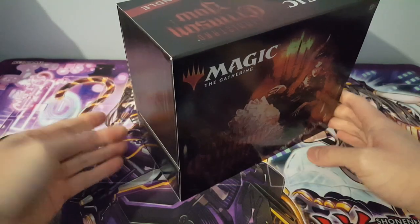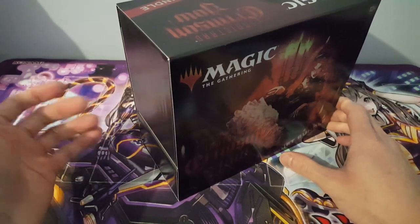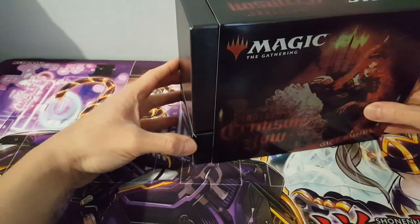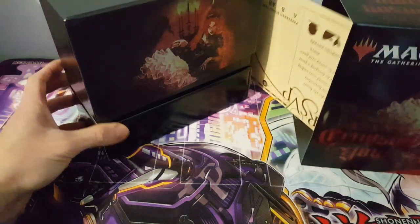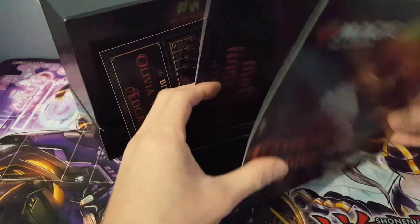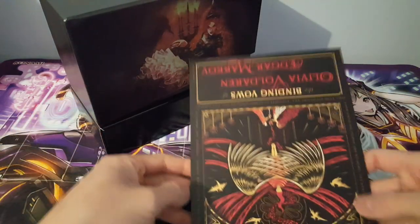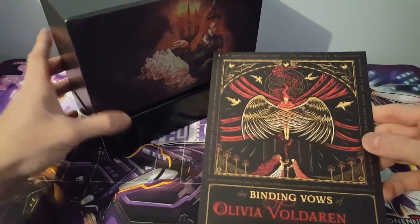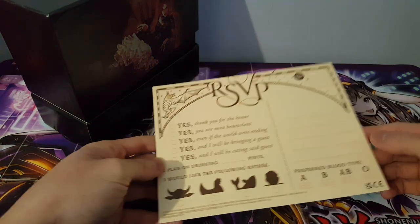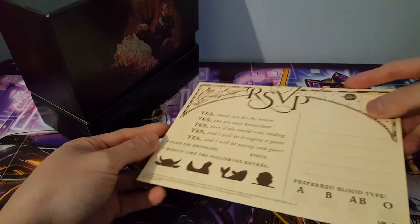Another thing I could compare this to is when YuGiOh used to do those deluxe editions — a long time ago, but a similar case. We're just going to pop it open. Sliding this out, inside we have something you could technically open up to reveal a kind of poster. We also have this, which is like a wedding invitation — definitely fantastic and particular to this set. You can see the RSVP — very nice.